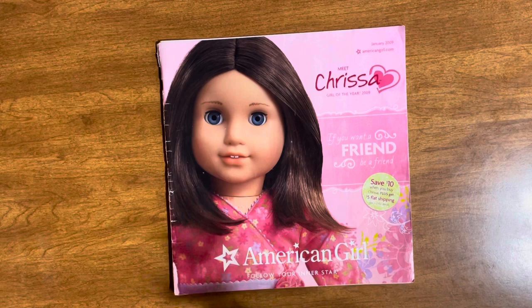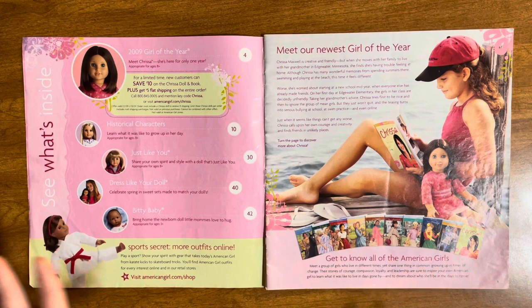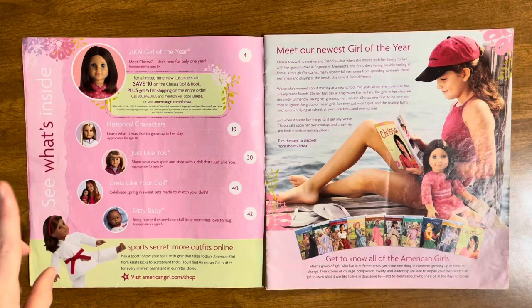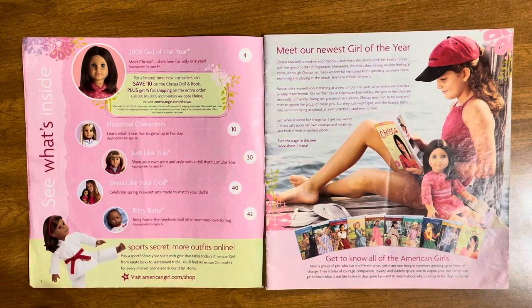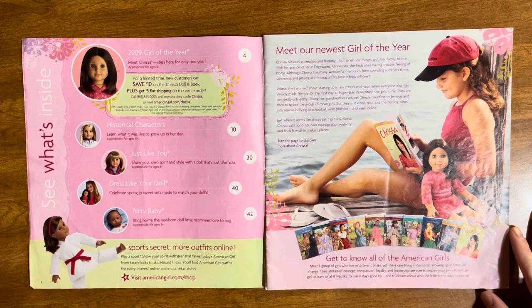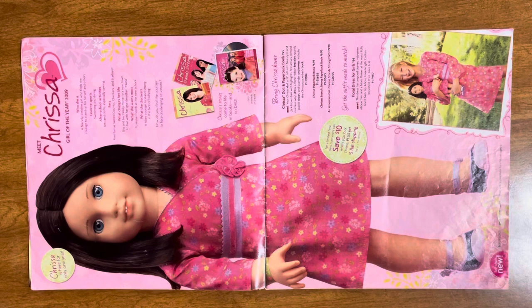Would I like her in my collection? Yes. Do I need her? No. Here is the opening spread — the table of contents: Meet Chrissa, Historical Girls, Just Like You, Dress Like Your Doll, Bitty Baby. I love that they used to include James. It says 'meet our newest Girl of the Year,' with a little bit about Chrissa, and then all of the different American Girls listed below.